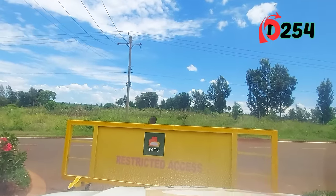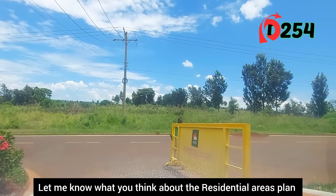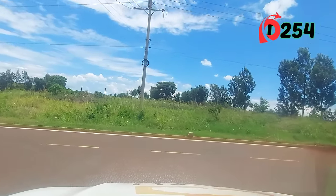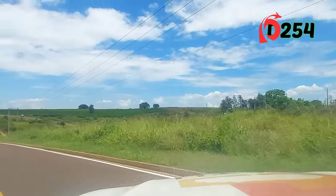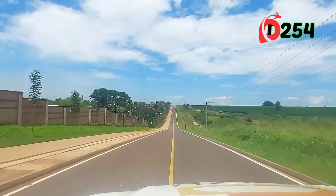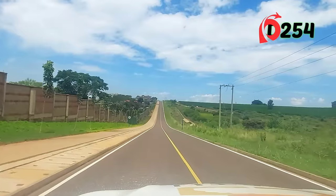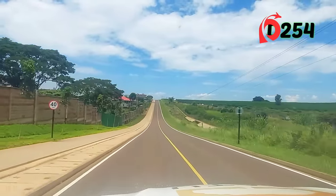We are exiting on the red gate but still following one of our internal roads — very nice, very well done. Look at this — I'm just walking down here. Guys, we are still in Kenya! This is Tatu City. Most people have not seen this; not many people are showing you this.